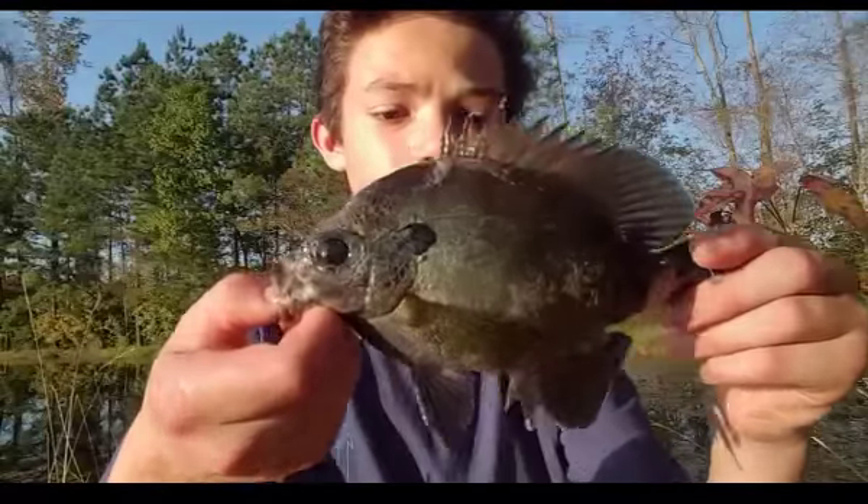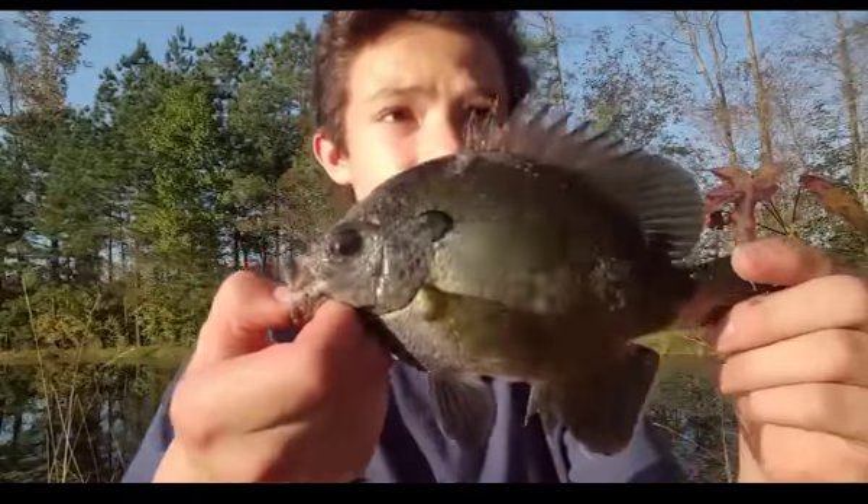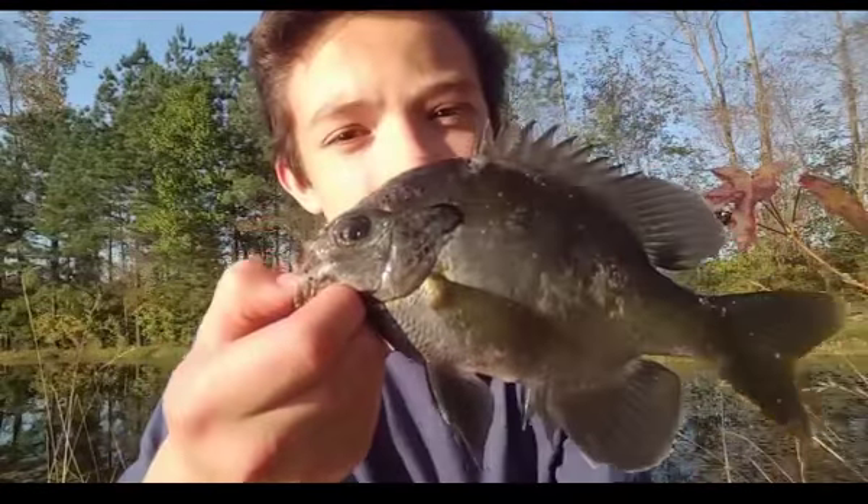I think this is going to be the bluegill that we put in the pond. So now let's go ahead and take him to the pond. You know what guys, let's go back and try to catch some more big bluegill while we wait on the troll.